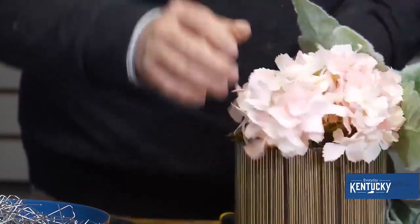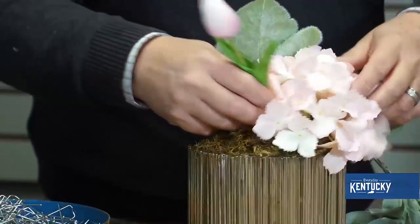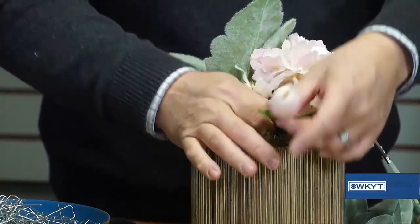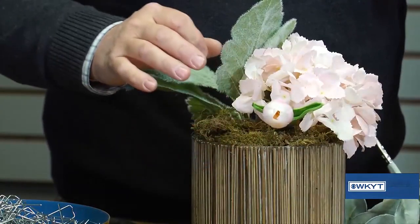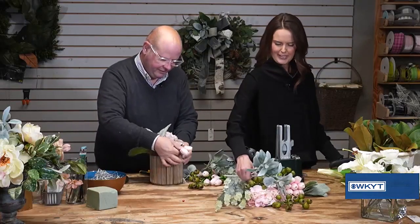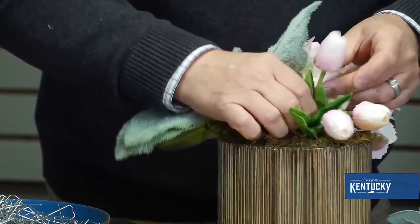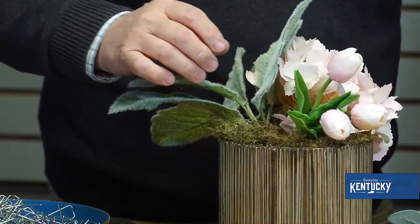I'm going to take my hydrangea. Look at that already — isn't that beautiful? Just stuck it in. But look what you did for me — all the little tulips. The tulips always kind of want to fall, and their little necks are kind of droopy. So I'm going to put a few in here. I'll have to finish this because we don't have a thousand minutes to do this, but I want to add a few to it. That's really pretty already.